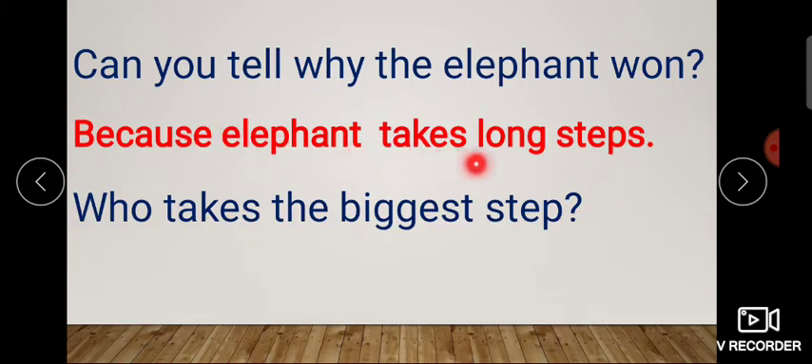Because elephant takes long steps. Elephant is bigger in size, so it took long steps — long steps. And it won. Whereas deer and rabbit have smaller steps because they are small in size, so their steps are also small. The bigger you are, the bigger your steps will be. So elephant takes long steps and that is why it won. Who takes the biggest step among the three animals — elephant, rabbit, and deer? Whose step was the biggest, the longest?